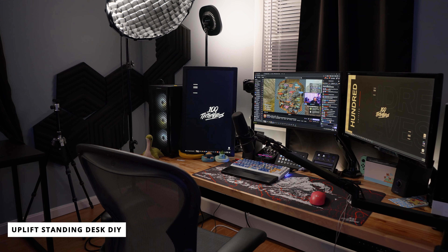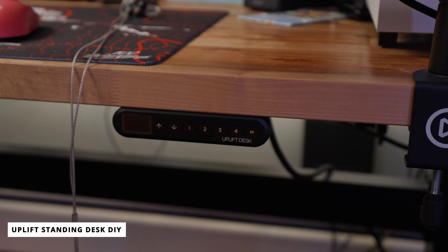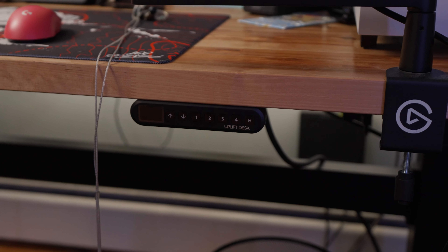The actual desk itself is going to be the do-it-yourself kit by Uplift — the commercial version. The reason I got this one is because the maximum standing height and the lowest sitting point are much different than the regular one. I felt like with previous standing desks I had, they didn't go low enough, so I decided to get this one.